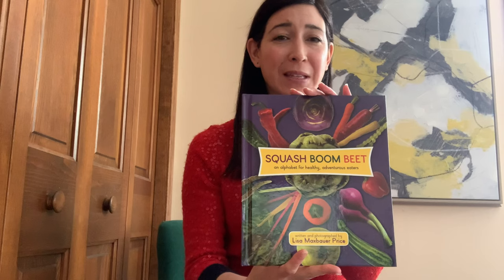Hello to all the student authors out there. I'm Lisa Max Bauer-Price. I am the author and photographer behind the children's book Squash Boom Beat. And just like you, I used to be a kid who would make stories. Here's a photo of me from back then. I'm here to talk to you today about adding great artwork to the stories you've written. Before I became an author, I spent years working as a magazine writer and editor, and I learned a few things about choosing artwork that would really make your stories come alive. So I'm going to share some of those secrets with you today. Let's get started.